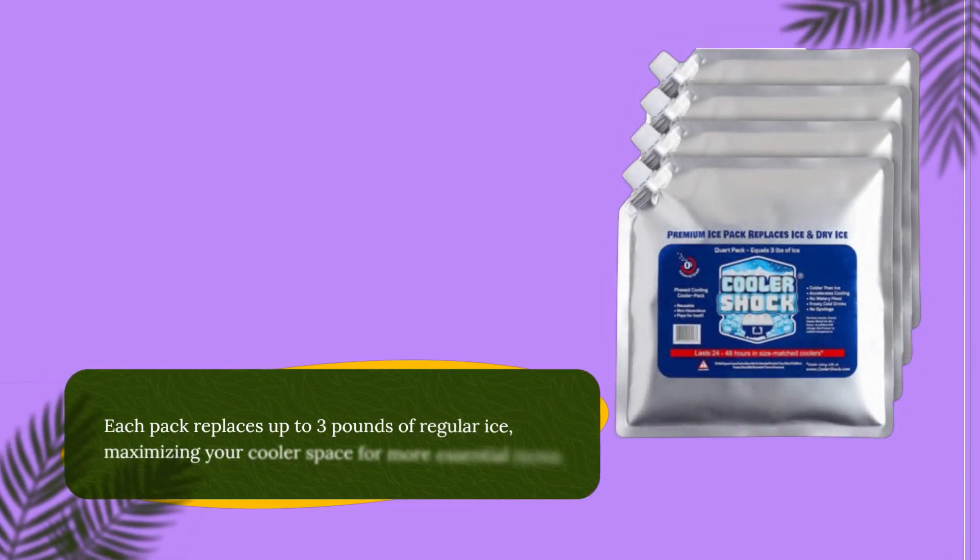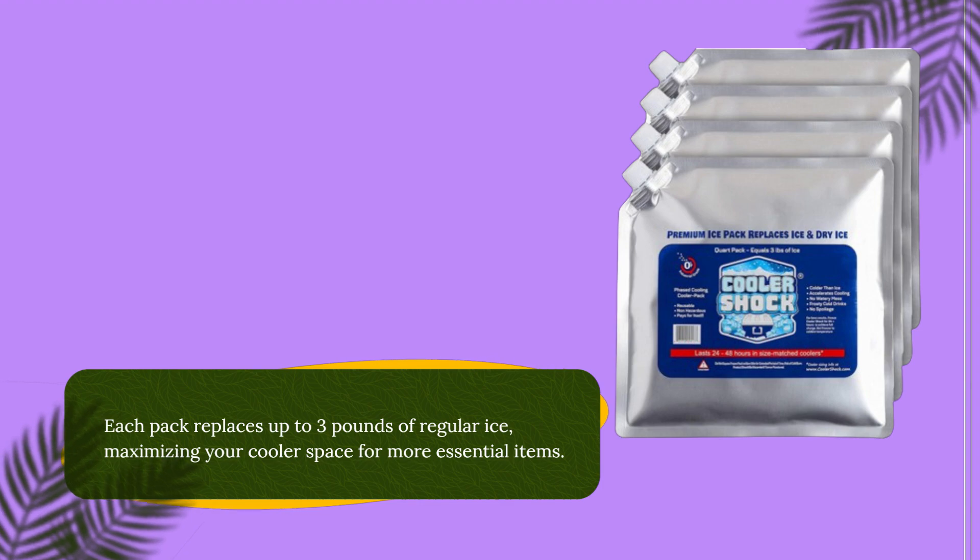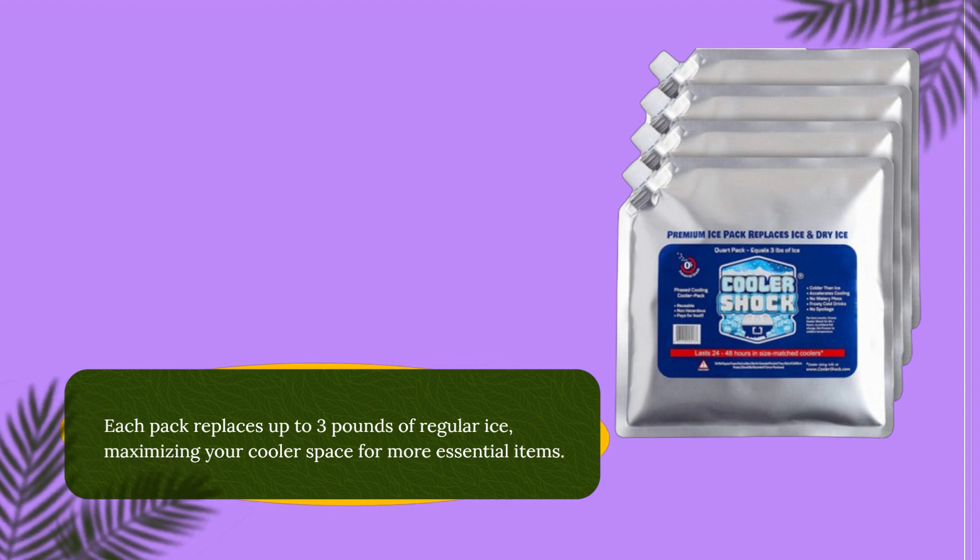Each pack replaces up to 3 pounds of regular ice, maximizing your cooler space for more essential items.